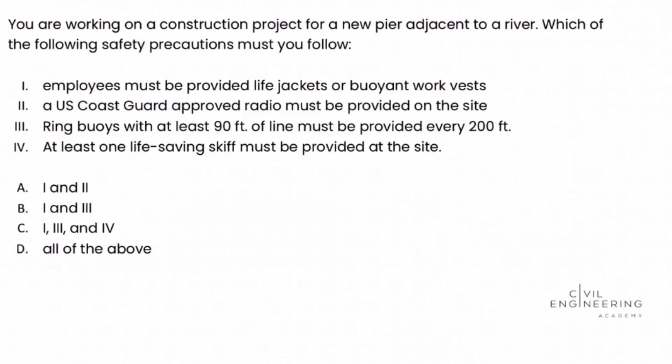You are working on a construction project for a new pier adjacent to a river. Which of the following safety precautions must you follow? We're given four Roman numeral choices to evaluate.